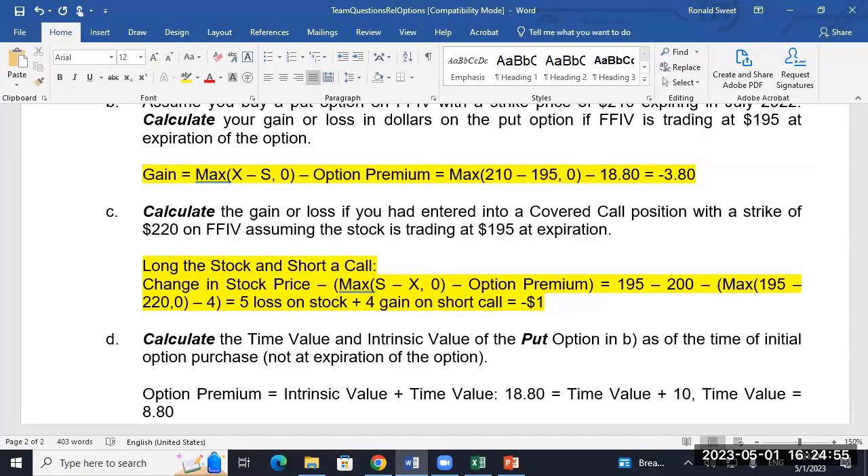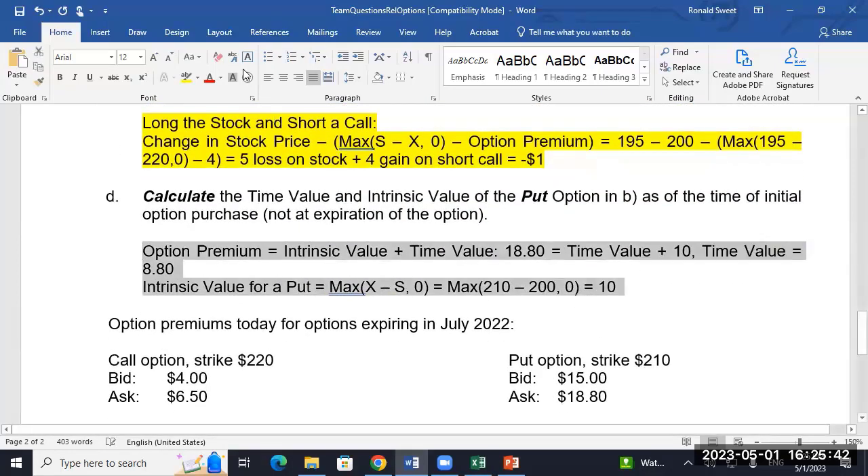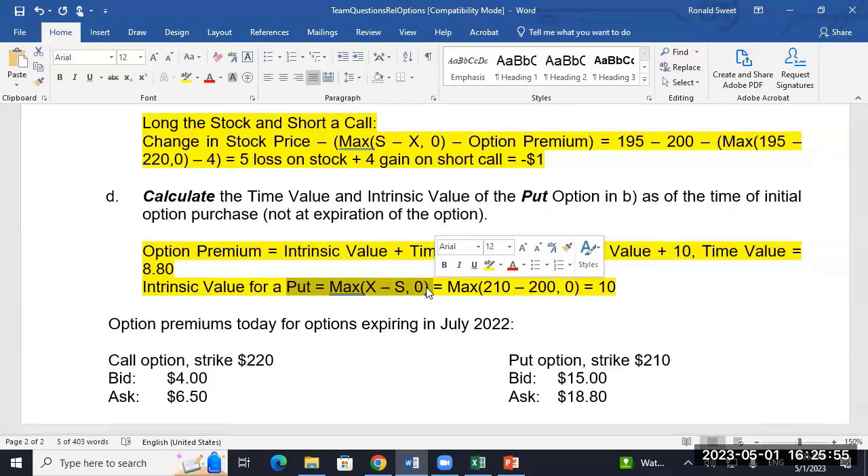The option premium is $18.80, so $18.80 equals time value plus $10, meaning time value equals $8.80. Team one and team three got 880. Team seven got 15 for the intrinsic value — have to look at that. The intrinsic value formula is one you use over and over again; if you have it down, the rest is fairly straightforward.